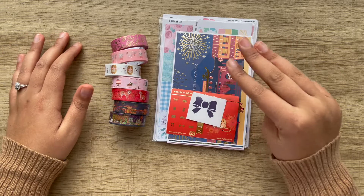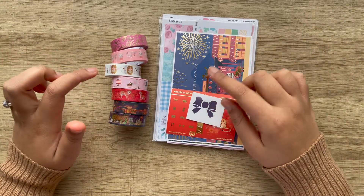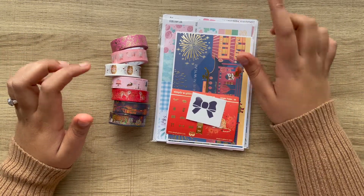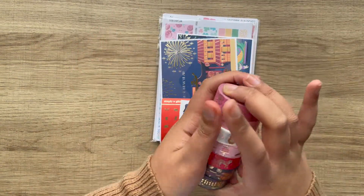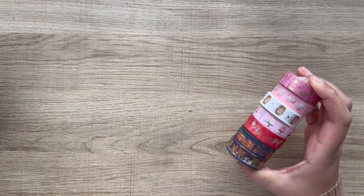So I have three different shops here. I have Simply Gilded, Hand Can Plan, and Fern Creek Stickers. So I want to start with Simply Gilded, so we'll push this off to the side.